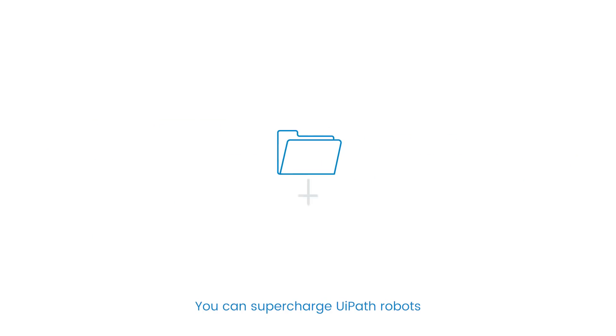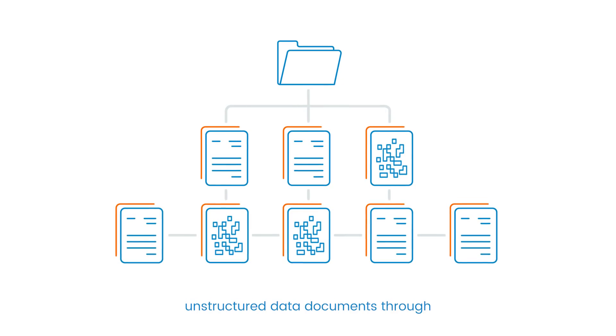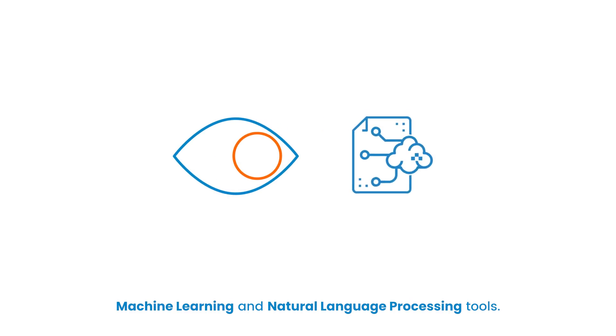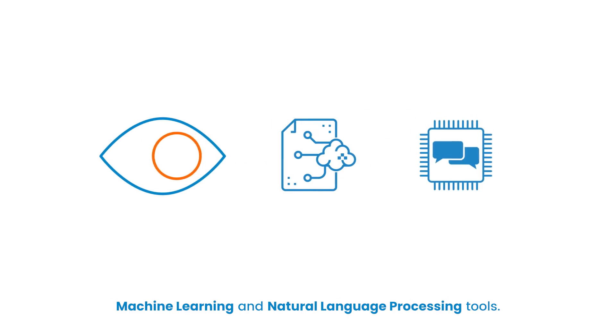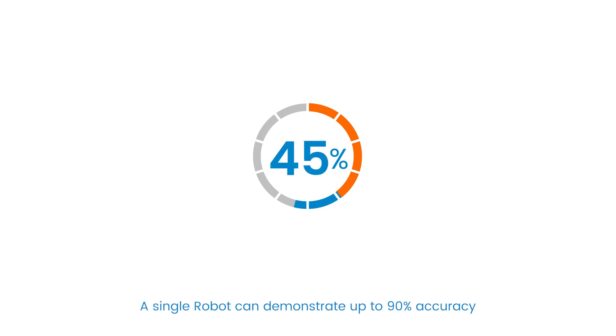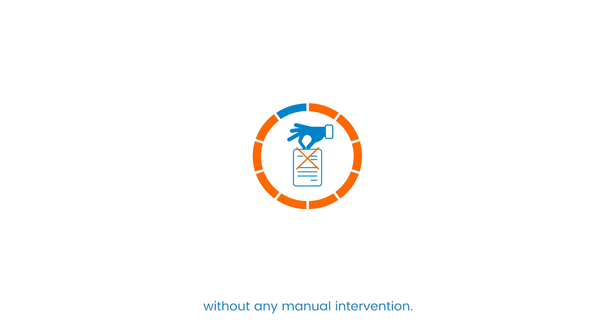You can supercharge UiPath robots with the ability to extract information from unstructured data documents through intelligent optical character recognition, machine learning, and natural language processing tools. A single robot can demonstrate up to 90% accuracy when it extracts information on the first attempt without any manual intervention. It's that fast and precise.